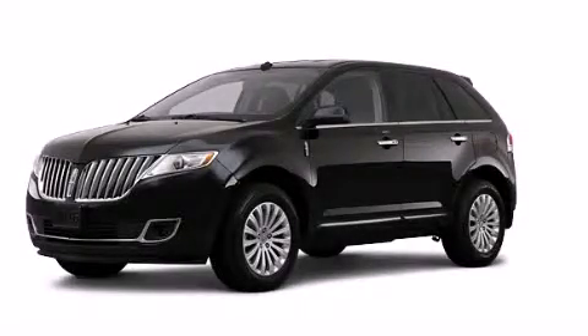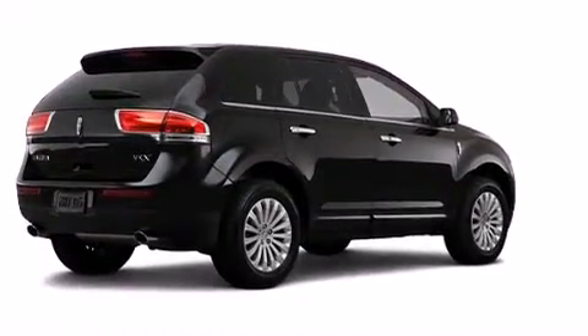This is a certified pre-owned 2012 Lincoln MKX, functional utility for a modern lifestyle.